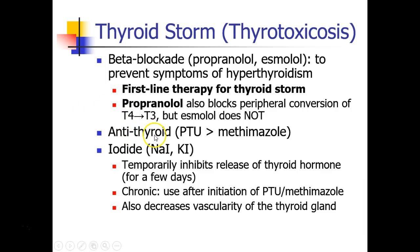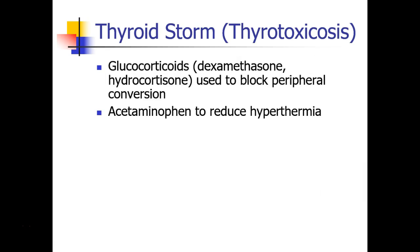Other treatments for thyroid storm include the antithyroid medications, as discussed, and iodide drugs like sodium or potassium iodide. Other pharmacologic treatments include glucocorticoids, which can also block peripheral conversion of T4 to T3, and acetaminophen can be given to reduce the hyperthermia.